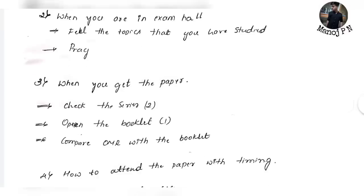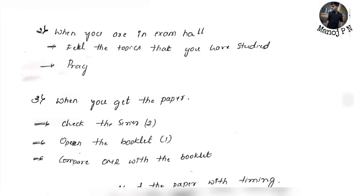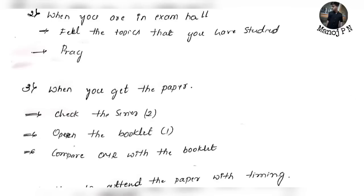When you receive the exam paper, check the paper and check the OMR sheet. Check the paper serial number and match your version code with the OMR sheet. If there is a mismatch, inform the invigilator. Then you can open the paper, check each page, and make sure everything is in order before you begin.